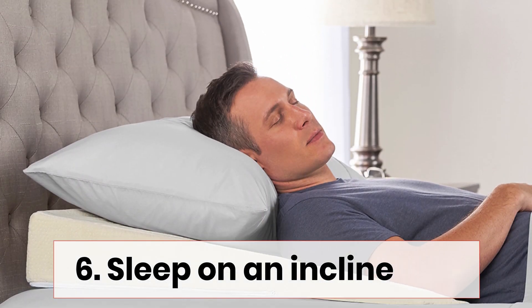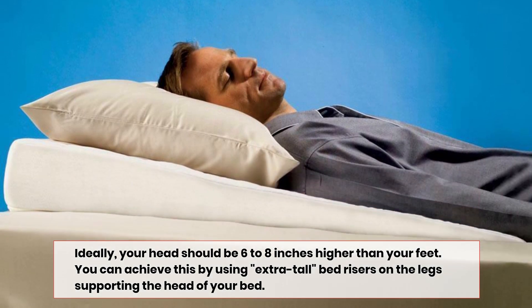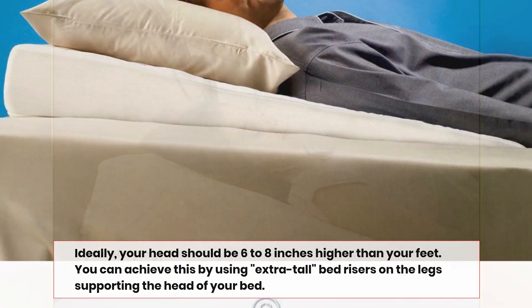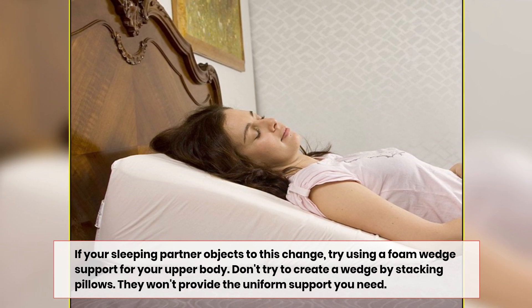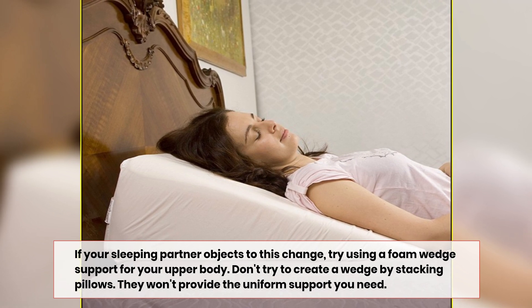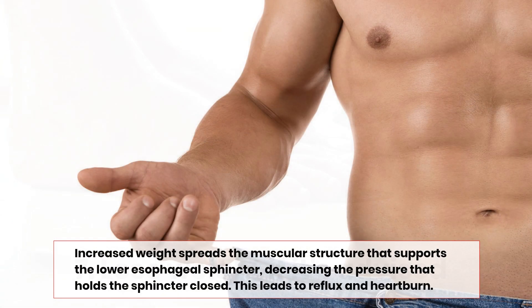Number six: sleep on an incline. Ideally, your head should be six to eight inches higher than your feet. You can achieve this by using extra-tall bed risers on the legs supporting the head of your bed. If your sleeping partner objects to this change, try using a foam wedge support for your upper body. Don't try to create a wedge by stacking pillows — they won't provide the uniform support you need.